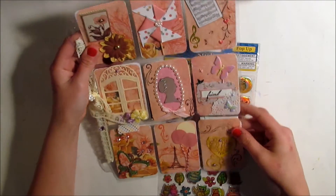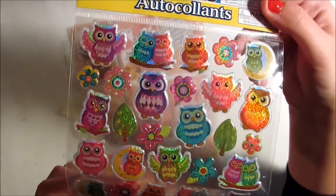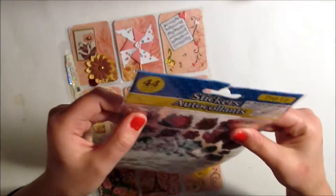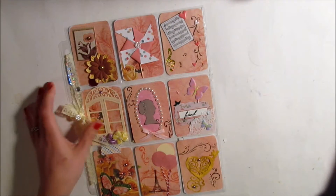She included these really cute shiny owl stickers with her package, so those are really fun. I think I could even use these in my planner — they're not two-dimensional — so those will be fun to use.